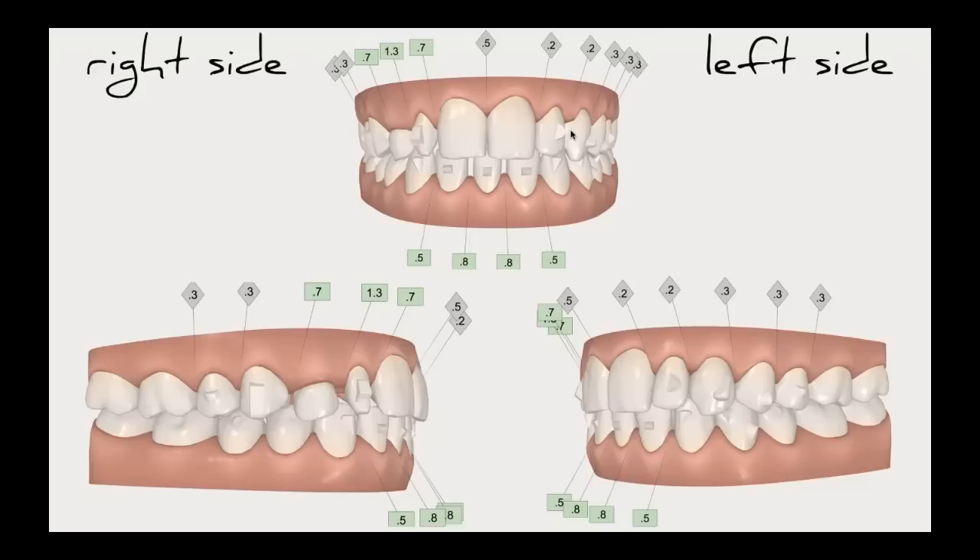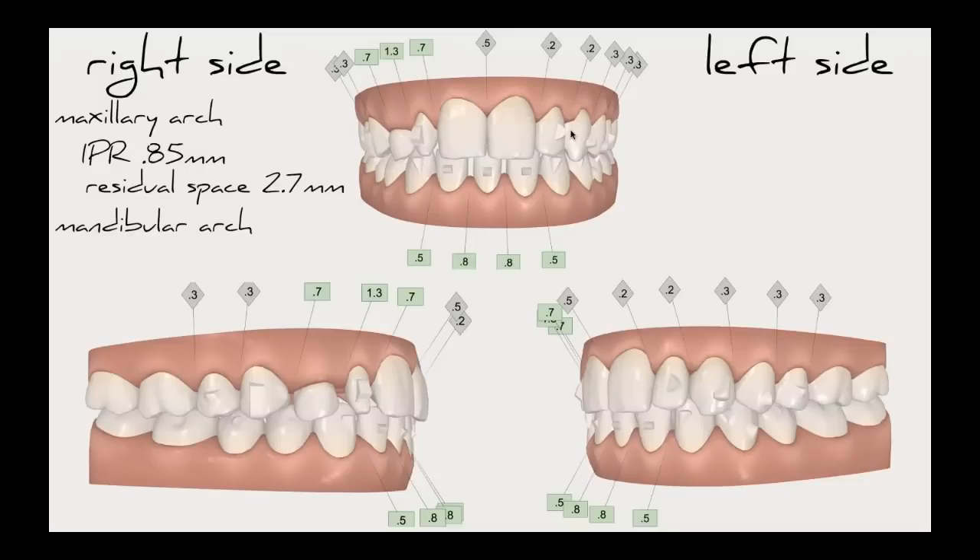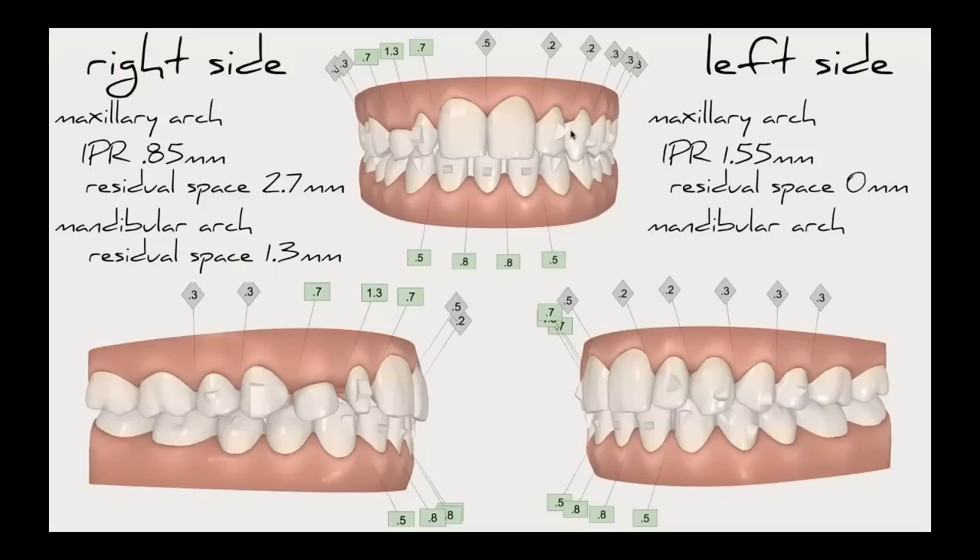Here's the ortho summary — really where this whole case gets set up. In her maxillary arch on the right side, we're going to remove 0.85 millimeters and leave 2.7 millimeters of residual space so we can get our implant in and restore the peg lateral. In her lower arch, we're going to leave 1.3 millimeters, and the same on her lower left. On the maxillary arch left side, we're going to remove a little over a millimeter and a half of space and close everything, shifting the midline. In the mandibular arch: the same 1.3 millimeters so everything is symmetrical.